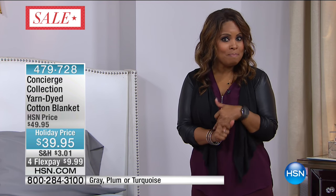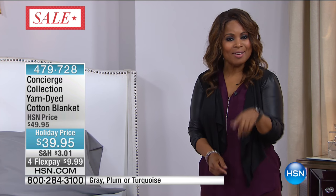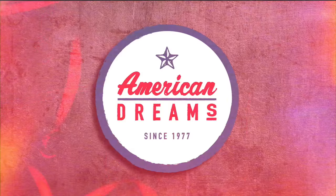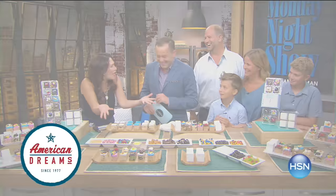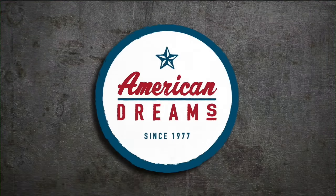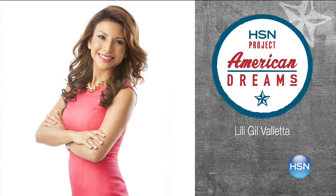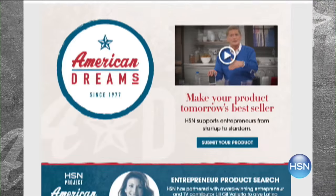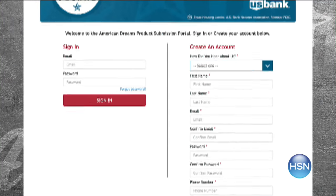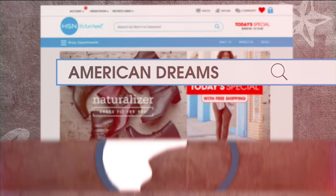We are going to talk about our big American Dreams event happening on the Monday Night Show with Adam. HSN celebrates inventors, entrepreneurs, and dreamers. Have you created a product you love, ready to share it with the world? For this Hispanic Heritage Month, we've partnered with Lily Gil Valletta, an award-winning entrepreneur and CEO of Excel Alliance, to fast-track Latino businesses from startup to stardom. Project American Dreams selects up to five inventors to mentor and launch their products live on HSN. Join the contest at HSN.com and search American Dreams.